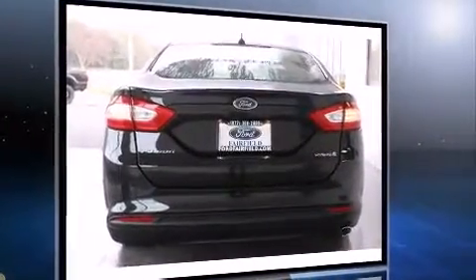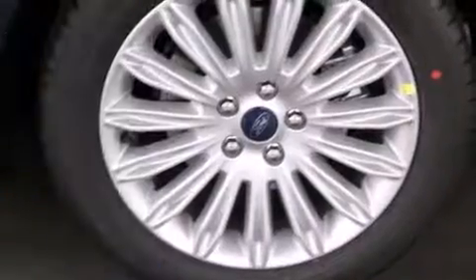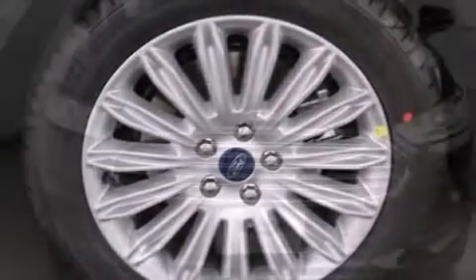Top features include power windows, front and rear reading lights, a tachometer, adjustable headrests in all seating positions, speed-sensitive wipers, and remote keyless entry.